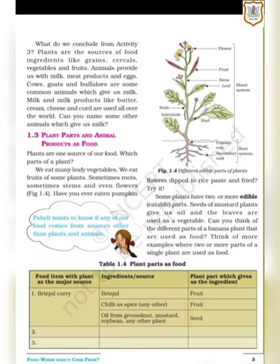What do we conclude from activity 3? Plants are the sources of food, ingredients like grains, cereals, vegetables and fruits. Animals provide us with milk, meat, products and eggs. Cows, goats and buffaloes are some common animals which give us milk and milk products like butter, cream, cheese and curd, which are used all over the world.